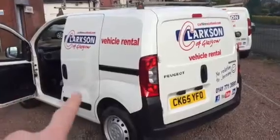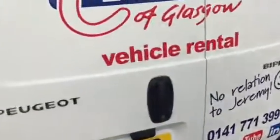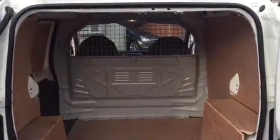It's got the optional side loading door — don't assume that is standard on these vans. And opening the back, it's fully fly lined with the bulkhead up front.